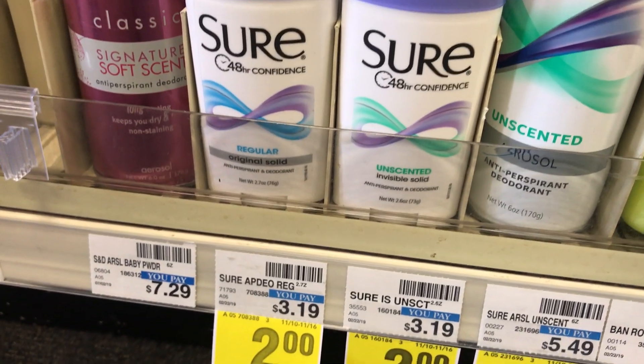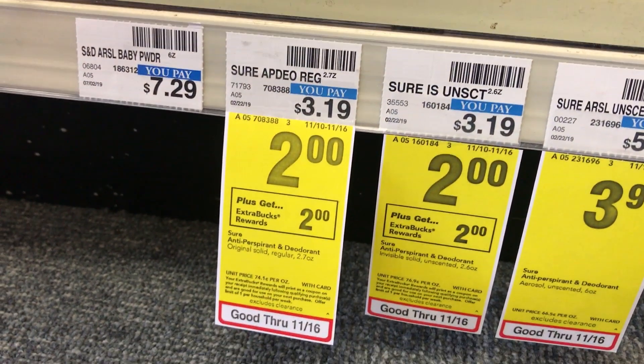This week you've got an easy freebie: Sure and Brut deodorant are on sale for $2 and you're gonna get back a $2 reward — no coupons needed. Just grab one, the limit is one. You'll pay $2 and get it right back in a $2 Extra Care Buck. Add it to your cart; donate it if it's not a brand you'll use, but don't miss the freebie.